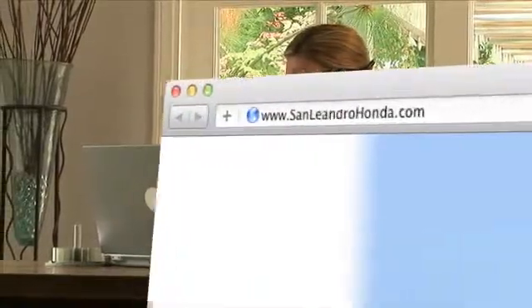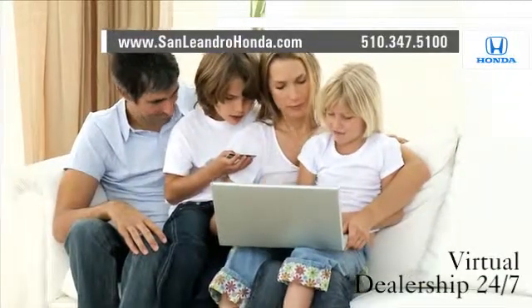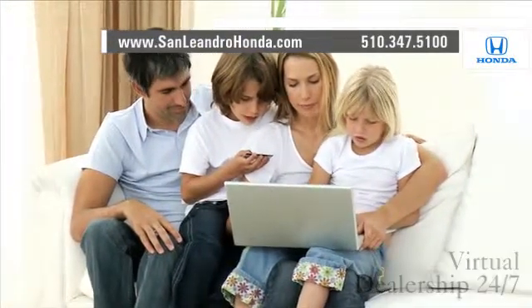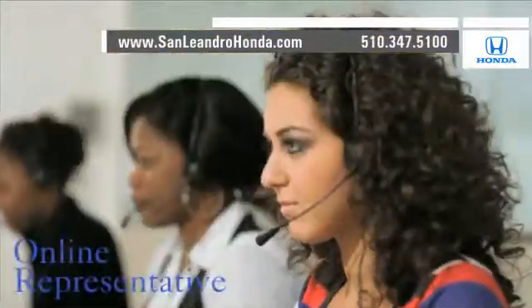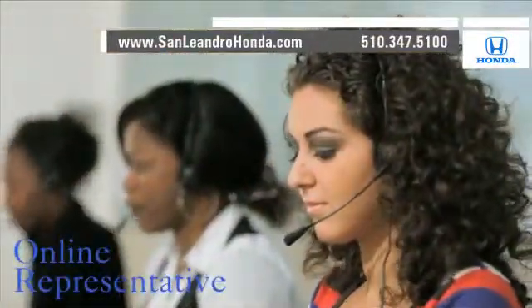Visit our virtual dealership at www.sanleandrohonda.com. Shop our virtual dealership 24-7. Receive payments as low as $99 a month. Speak to an online representative to answer your questions now. Contact San Leandro Honda before supplies run out.